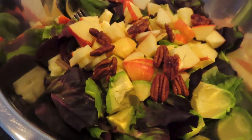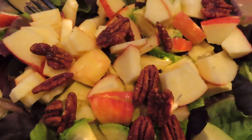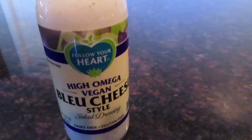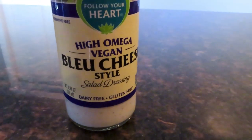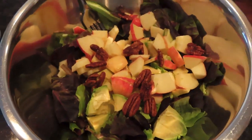Then at about 3 p.m. I made a salad with greens, apple, avocado, and pecans. I used a little bit of this plant-based blue cheese dressing for something different today — just trying to mix it up a little bit, not always having the exact same thing.